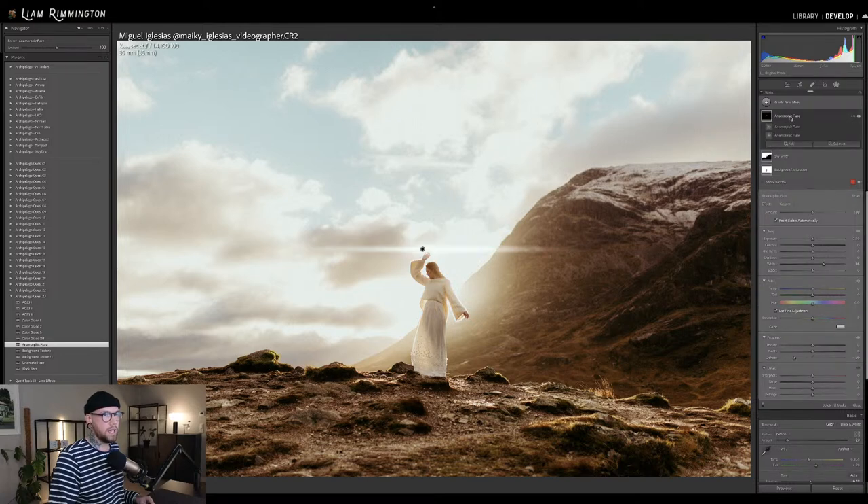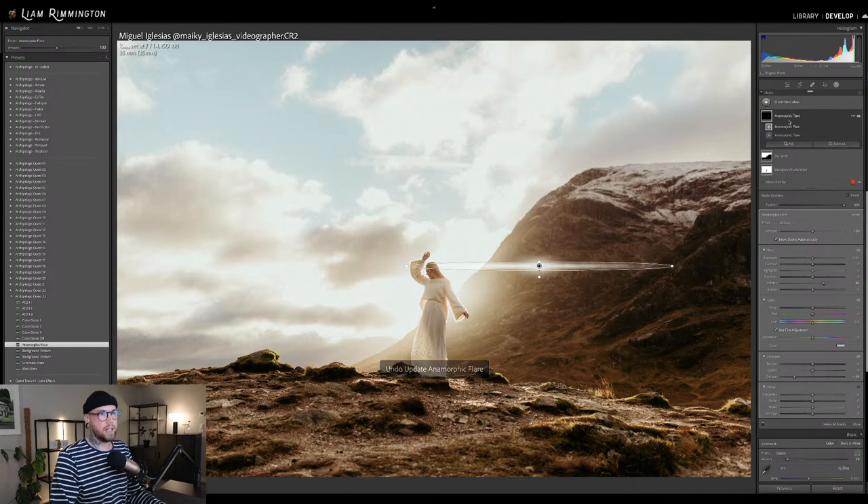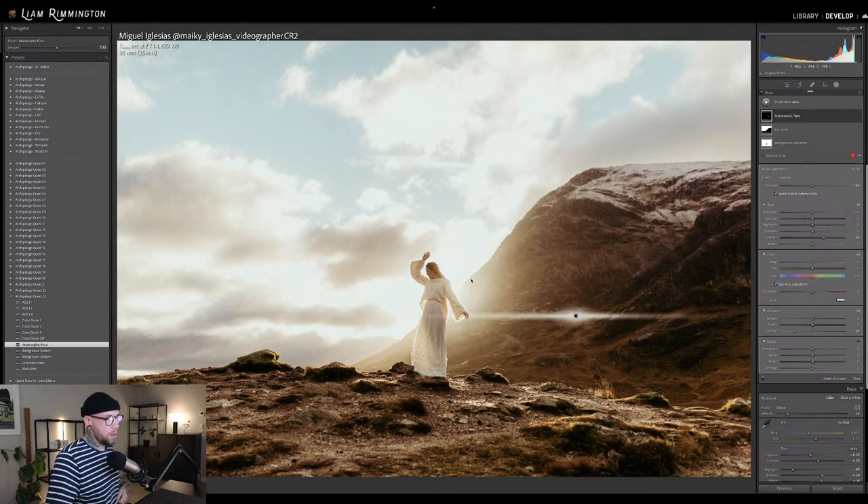It's important that you only click this once — if you click and then move it, you're actually going to separate out the two separate masks that make up this effect and move them individually. So just select the Anamorphic Flare top layer and then drag it around to place it wherever you want. For this image, the light pops in from just behind the subject over the edge of the mountain, so I'm going to place it there where the strong light would be.